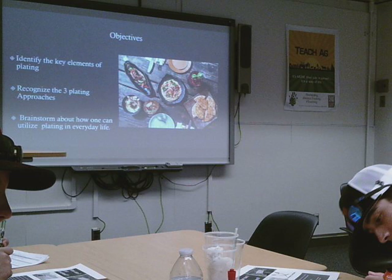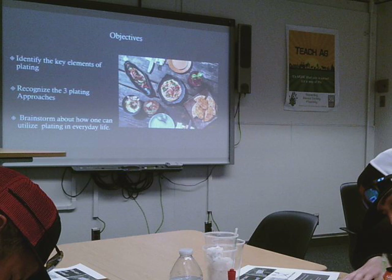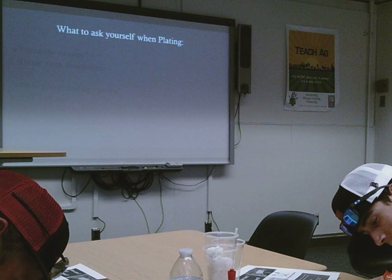The objectives for today are: by the end of the presentation, identify the key elements of plating, organize three plating approaches, and brainstorm about how one can utilize plating in their everyday lives. Try to think about this last one throughout the presentation, because I know it could be a little difficult — like, how would I plate when I'm not sure?